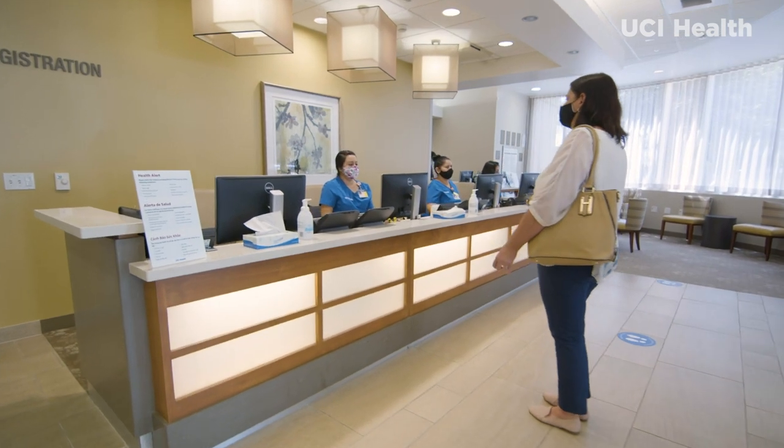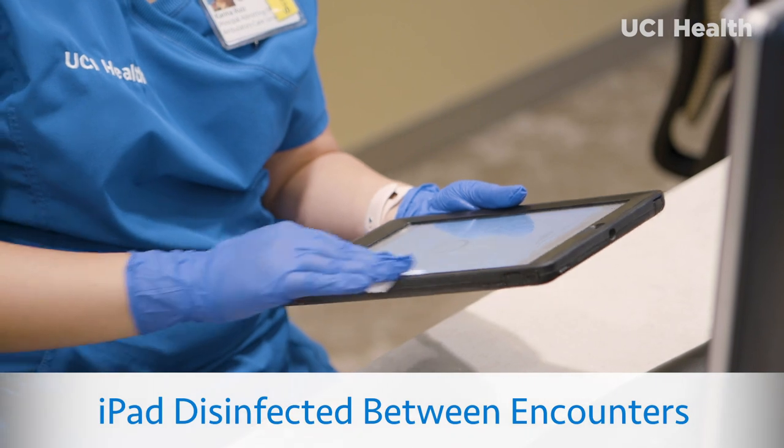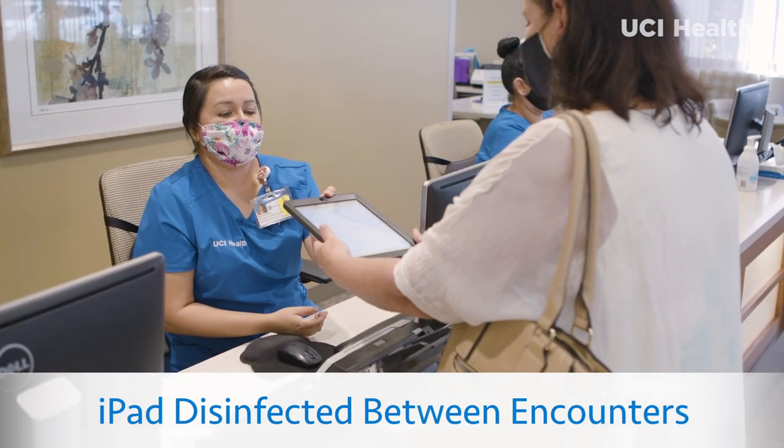Before you see your physician, you will check in at the front desk using an iPad, which is carefully sanitized between every patient encounter.